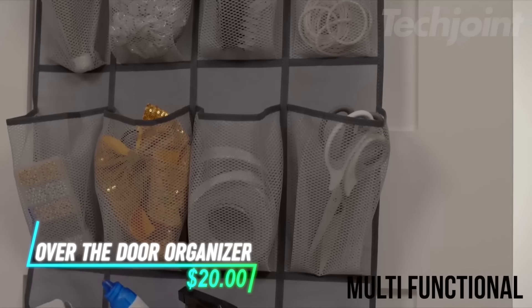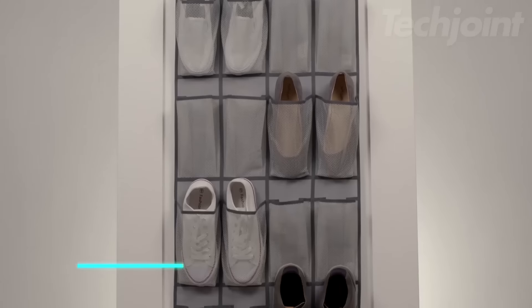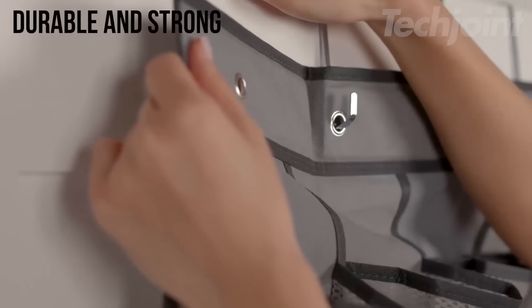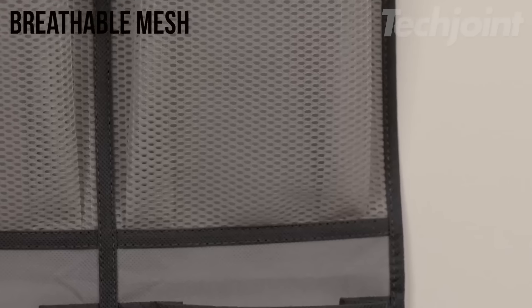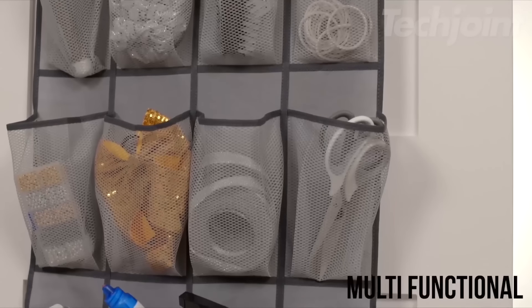If organizing your space feels like a challenge, this over-the-door organizer might be the solution. It features 24 mesh pockets that hold up to 40 pounds and is designed to fit most doors without needing extra hardware. The breathable mesh keeps items fresh and visible, so you always know where everything is.